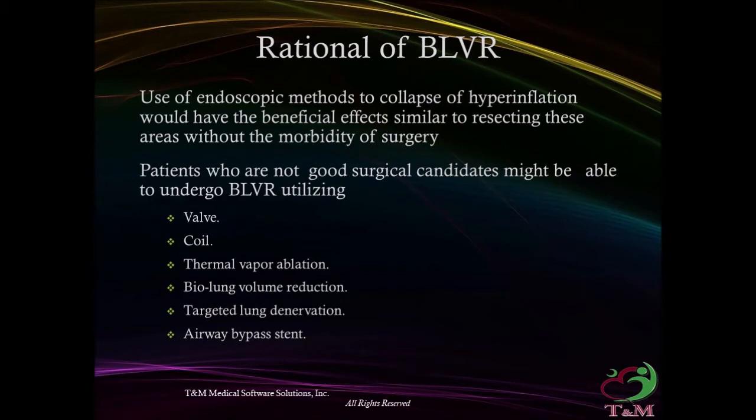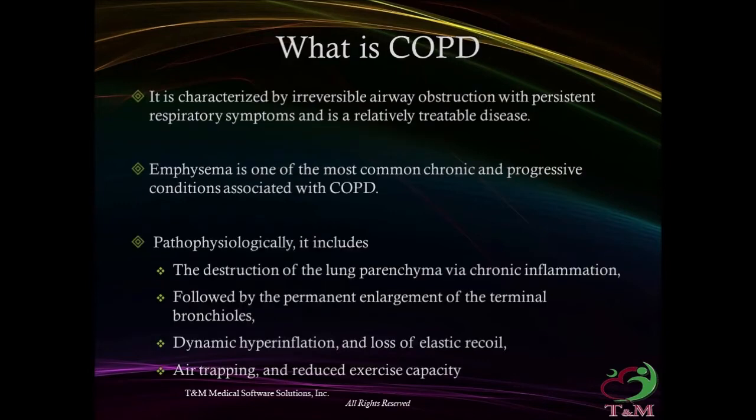Patients who are not good surgical candidates might be able to undergo bronchoscopic lung volume reduction utilizing valves, glue, bypass, coils, or thermal vapor ablation. What is COPD?